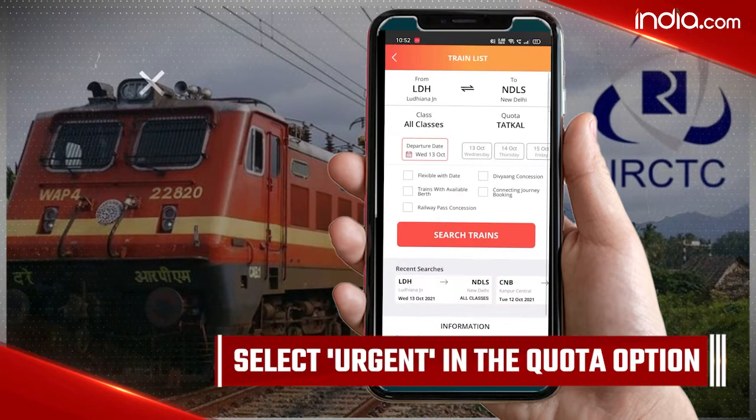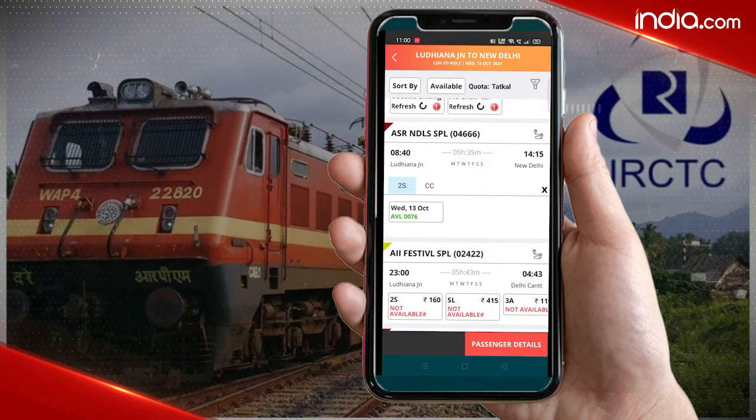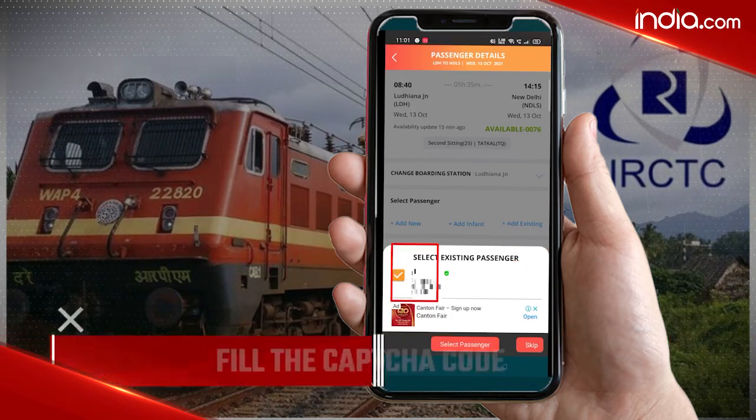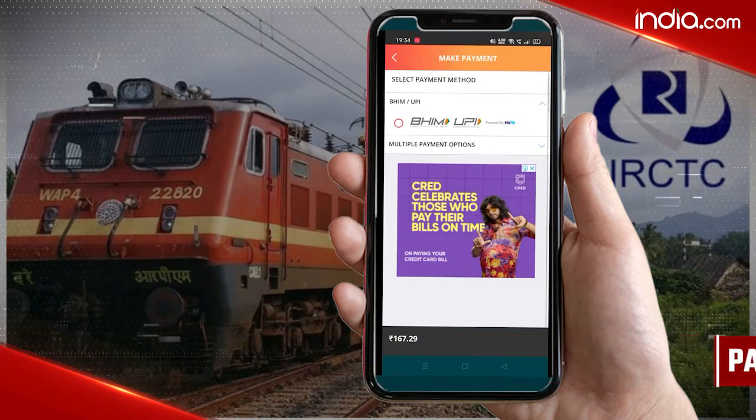Then select urgent in the quota option. Click on book now for your train. Then fill all the information asked, like name, age, gender, and seat preferences. Now fill the captcha code and pay for the ticket online. Your ticket will be booked.